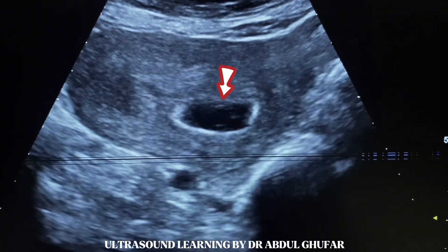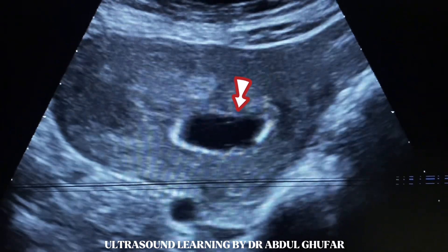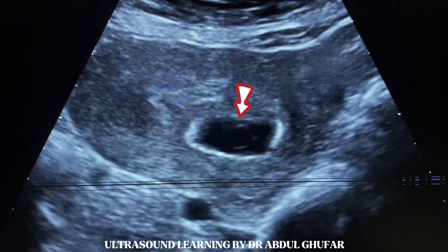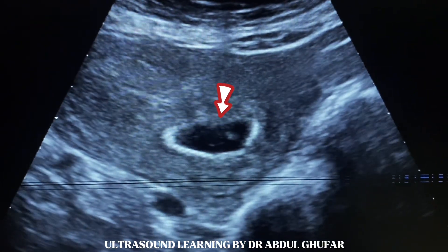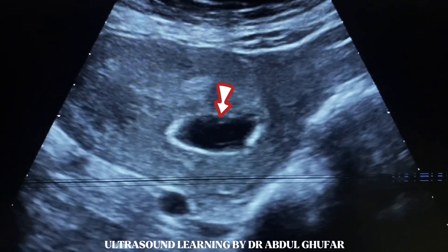here we see a ring-like structure, which is the yolk sac or fetal pole. The walls of the yolk sac are seen as a thin line and are poorly appreciated.